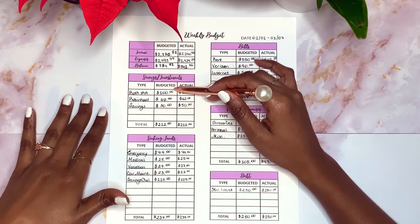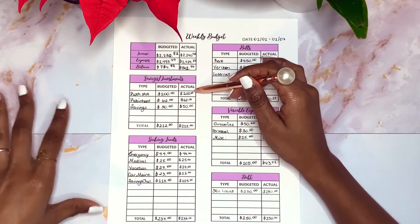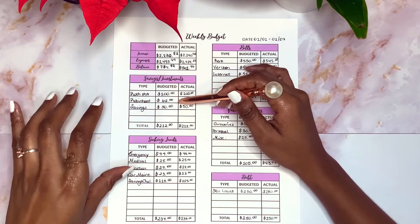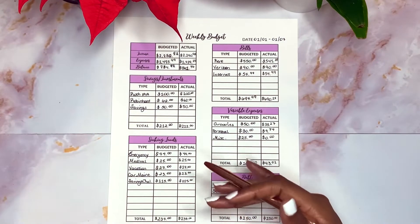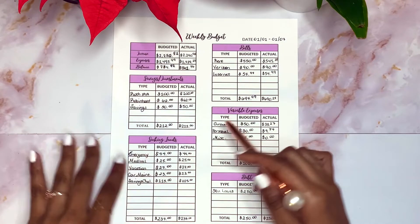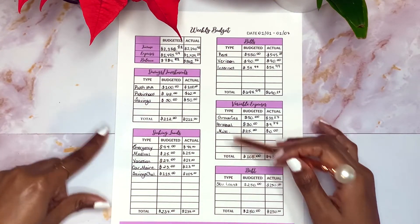Moving down to my savings and investments: I budgeted $100 to put into my Roth IRA and I did actually move $100 over. I budgeted and invested $62 into Robinhood, and I budgeted and saved $50 which I moved to my regular savings account at Ally Bank. So I budgeted $212 and I actually saved and invested $212.